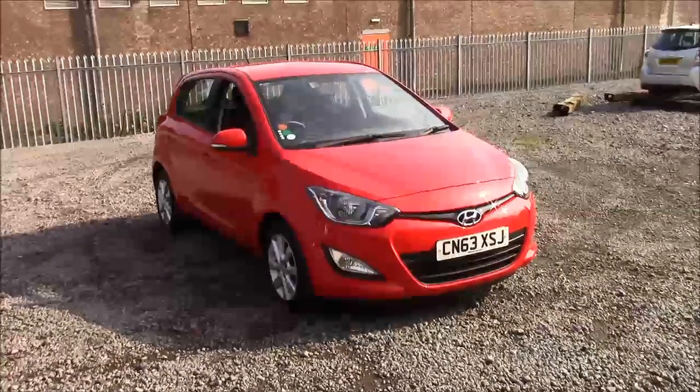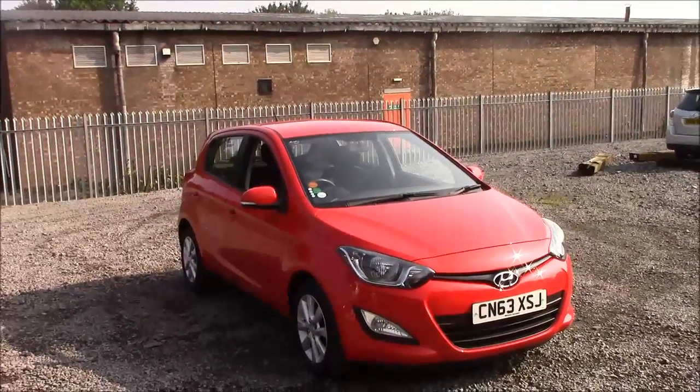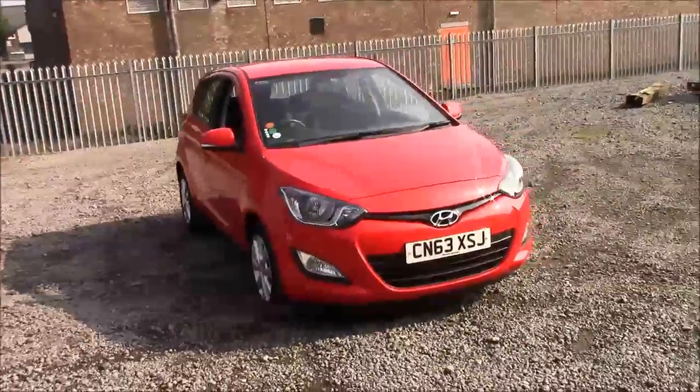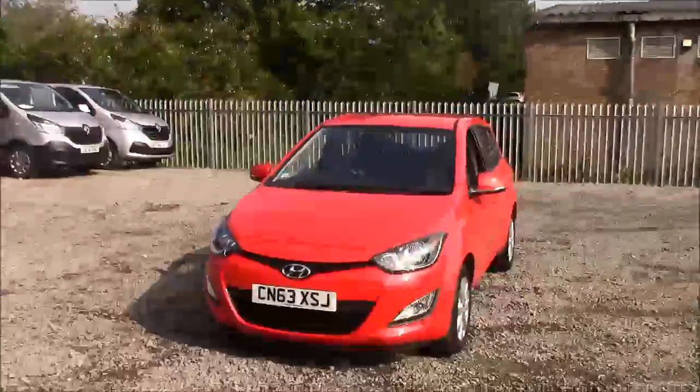Welcome to Wessex Garages here on Penarth Road in Cardiff. Today we have for you a Hyundai i20 Active. This car comes in red and is a petrol manual. I'm going to be giving you a tour of this vehicle today, but for more information or further specifications on this vehicle, please don't hesitate to click on the link in the video.